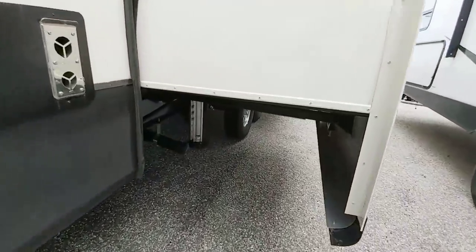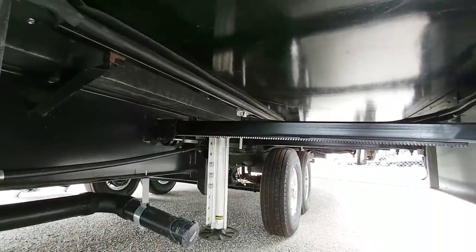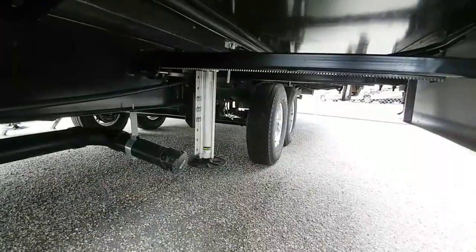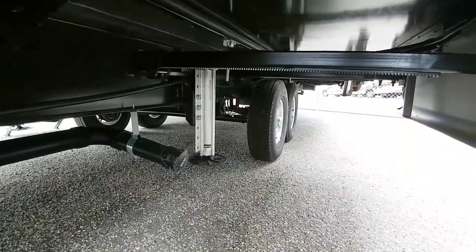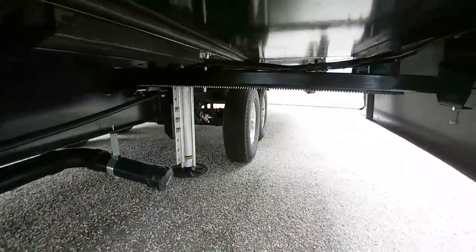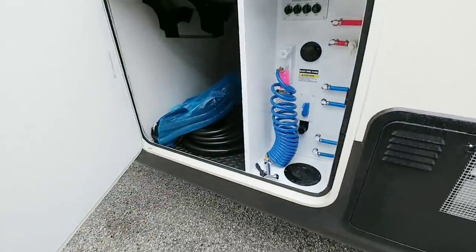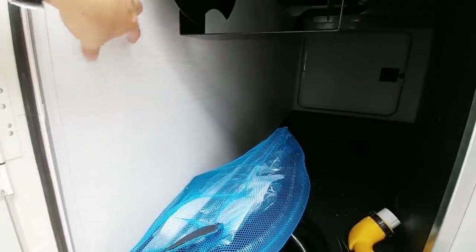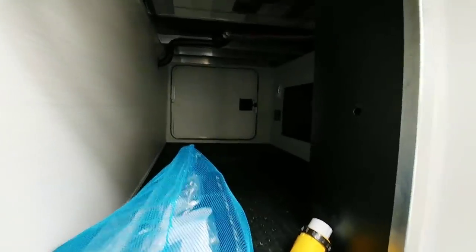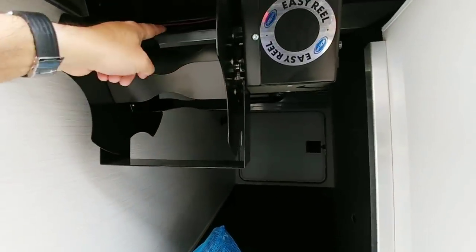Let's take a look at the frame. This runs on a 12-inch I-beam frame with rack and pinion slides. It has the Level Up auto leveling system, which is the hydraulic version — Ground Control is the electronic version. Coming over to the storage, it has a really nice bay and I love that they used a more finished-off style backer board here, with nice textured rubber flooring plus an electric cord reel.